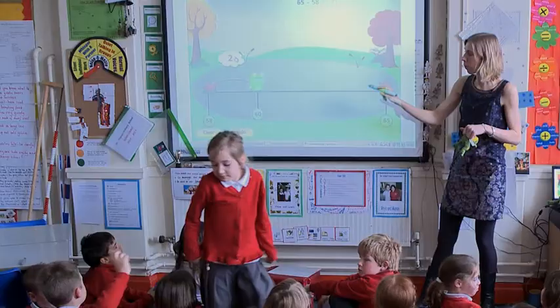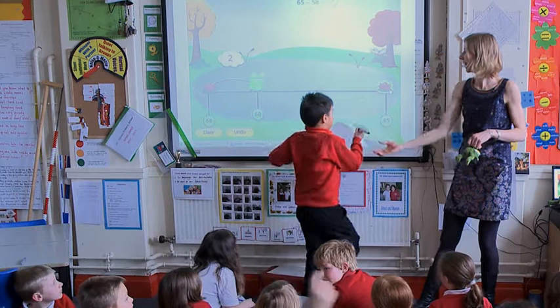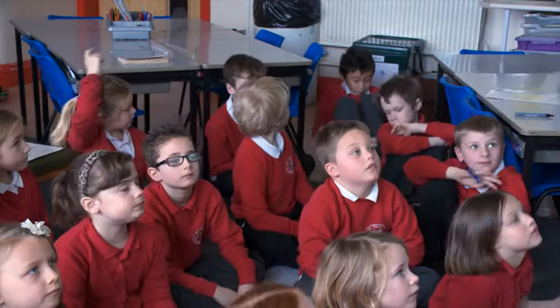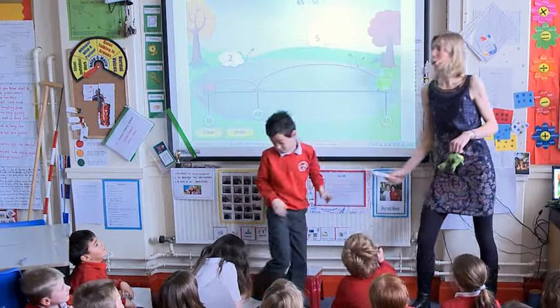Now, this is a bit of a big hop. Seth, do you want to come and touch here and make Frog do a nice big hop? Now that was a big hop. How far has Frog hopped? How far has Frog hopped, Charlie? Five. Five. Do you want to come and check? Can you reach that cloud? Let's come and see. Five. Very good, Charlie. Well done.